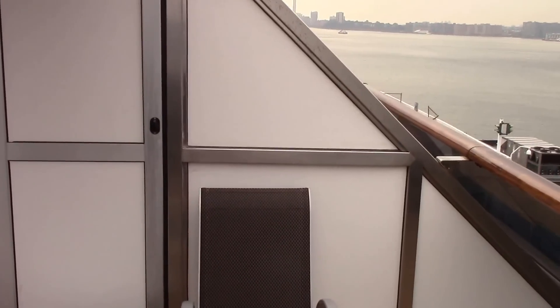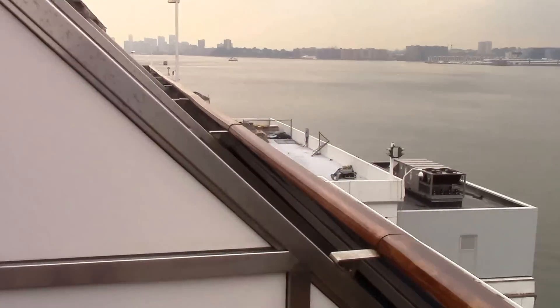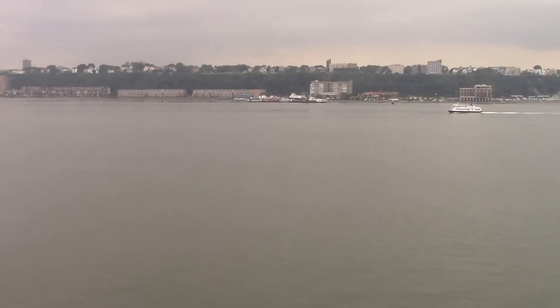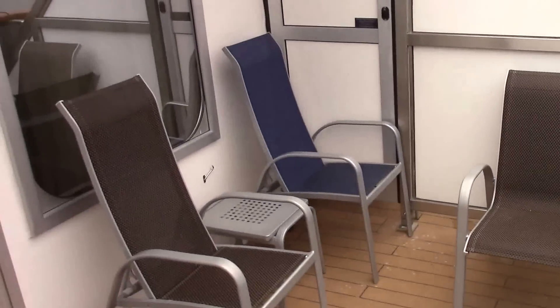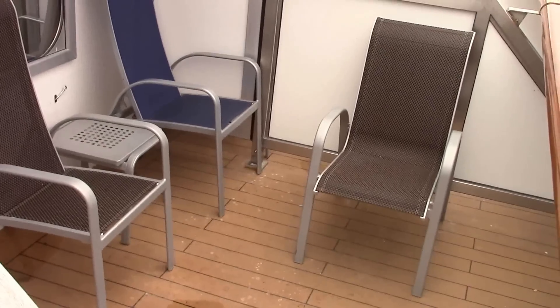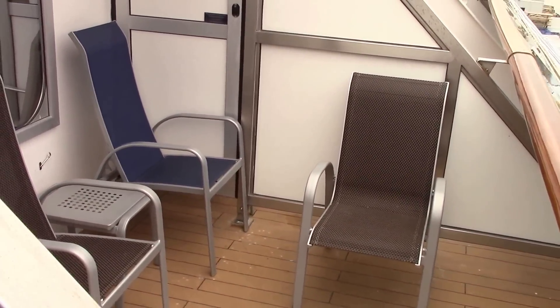We have two windows. Our bedroom is right behind that one. Company next to us, which would have been Kevin and Ryan's. Let's go into our cabin.